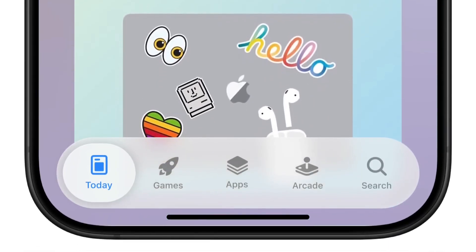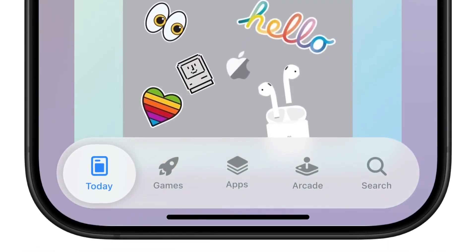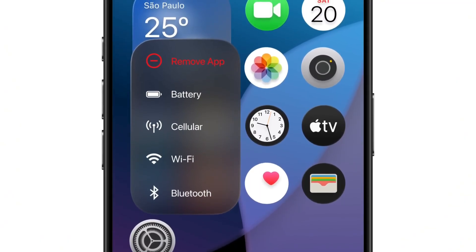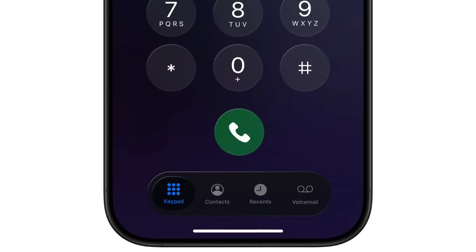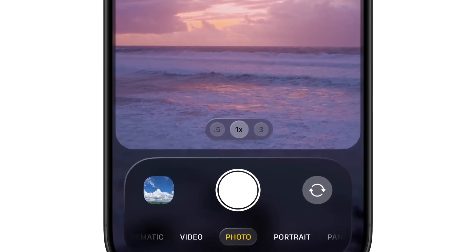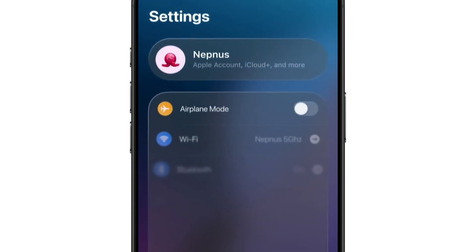The user interface has gotten a fresh look, making it more intuitive and user-friendly. You'll notice improvements in how you interact with your apps and the overall feel of the operating system. Enhanced privacy settings also mean you have more control over your data than ever before.